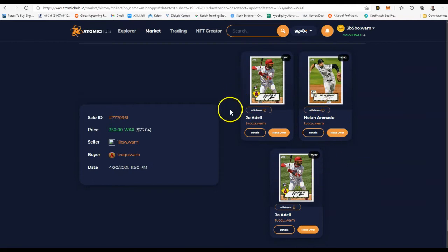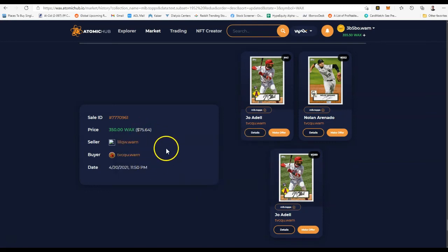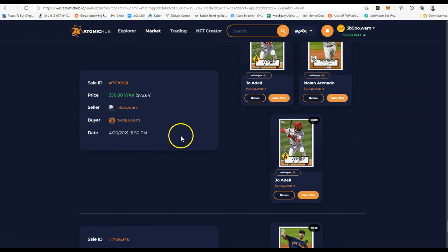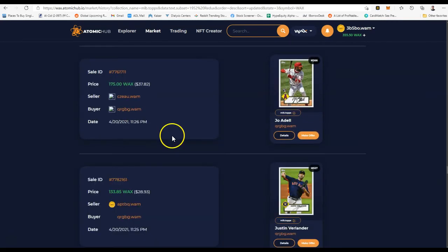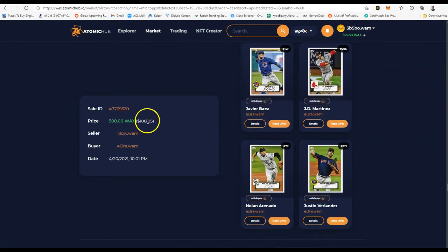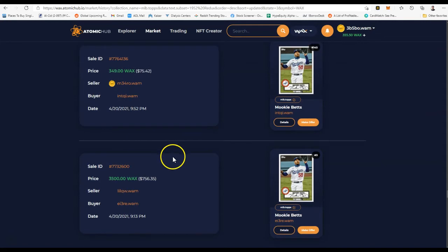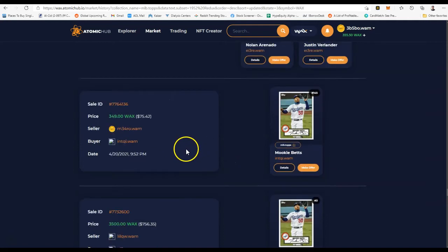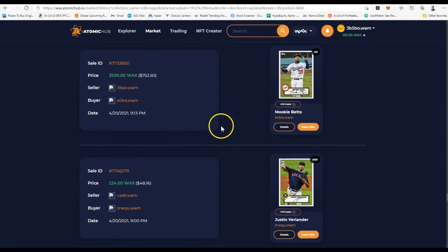You can also list bundles. This guy listed three cards together and sold them for $75. I haven't figured out how to search directly for bundles yet, but you can probably get a lot of good deals buying in bundles. Here's another bundle — four cards for $108. Look at this price disparity: $756 for a number three Mookie Betts, and a number 145 sold for $75. That just shows you the power of that low number — single digits are just worth a ton.